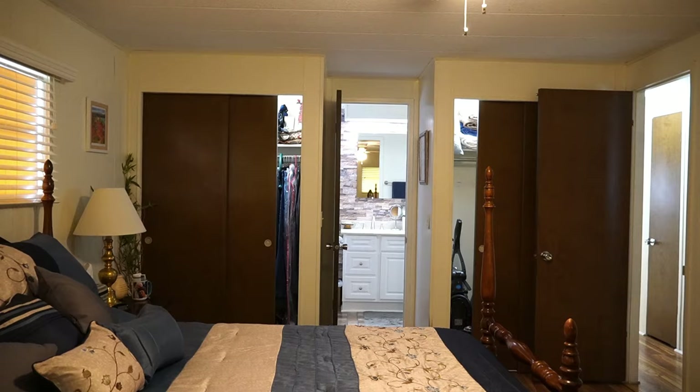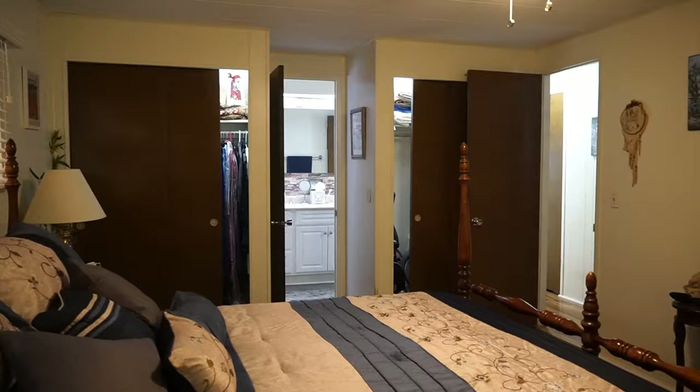Those are single closets, and then you have your double closet right here. Look at the amount of space — it's about five feet from the bed. It's just a nice, big, gigantic bedroom. I love it.